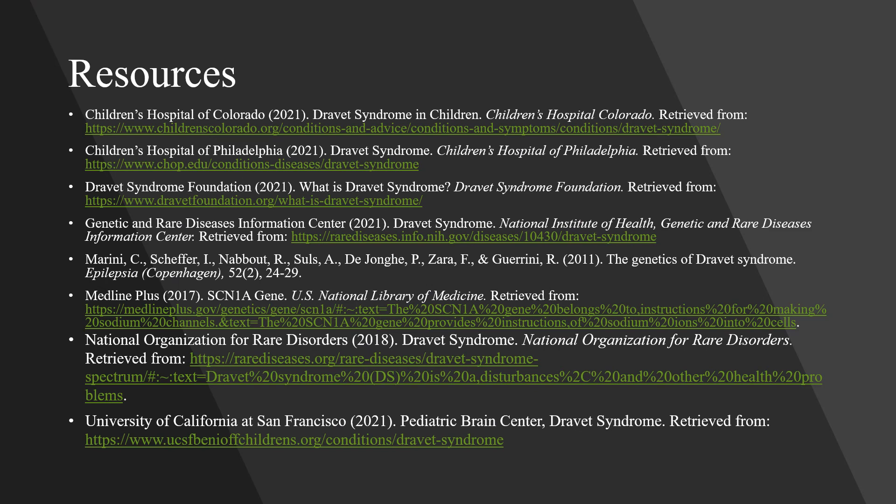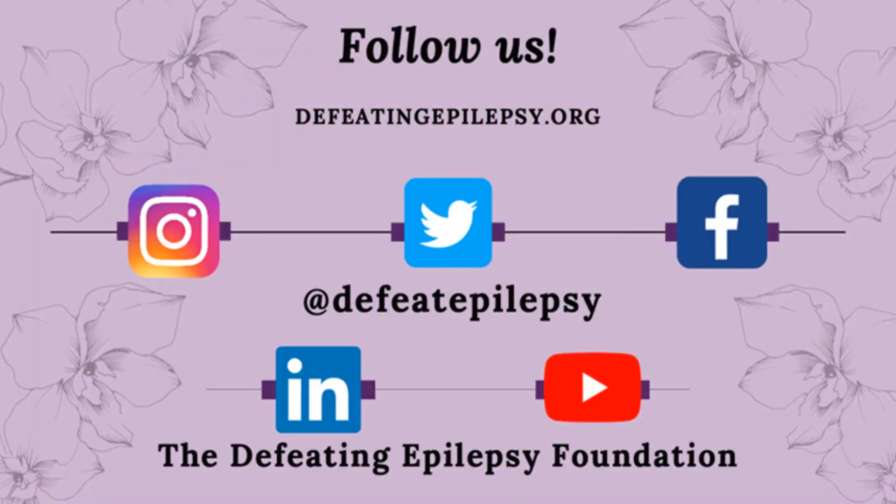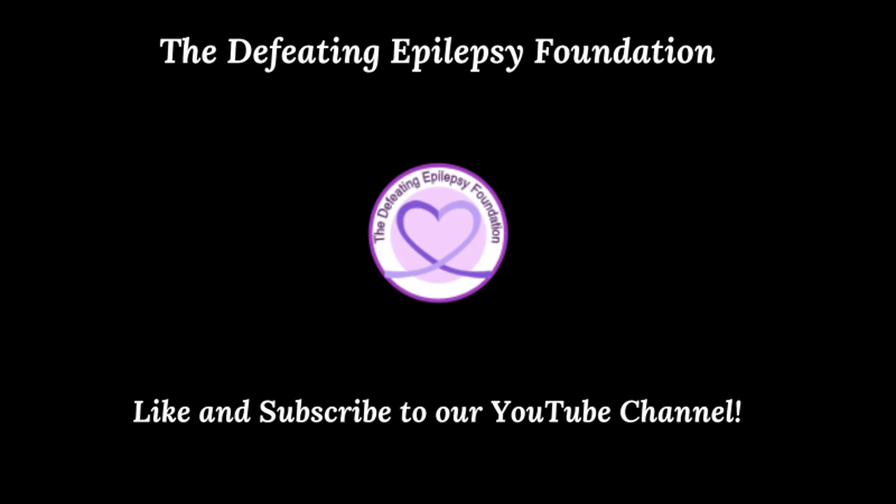To learn more about Dravitz syndrome, check out the resources used in our presentation today. Please like and subscribe to our YouTube channel and follow us on our social media pages. We would love to hear from you — leave a comment below or email us at info@defeatingepilepsy.org. Thank you for your support and together we will defeat epilepsy. You have the power to defeat epilepsy.